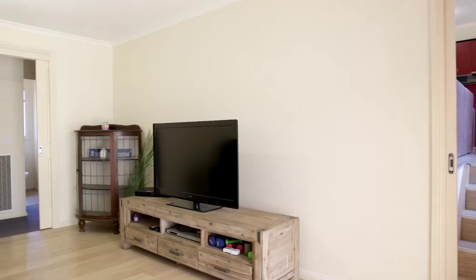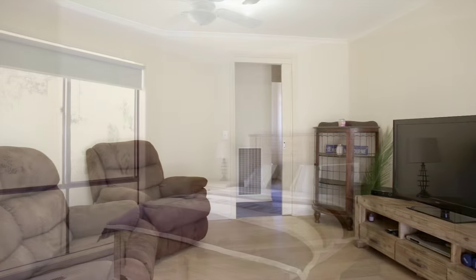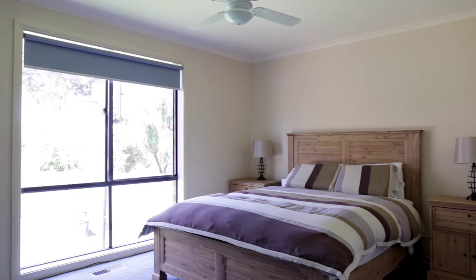Step down to a large rumpus room with adjoining undercover patio. The first bedroom buds off the living space, and the remaining three run along the lake edge with calming views into the range.